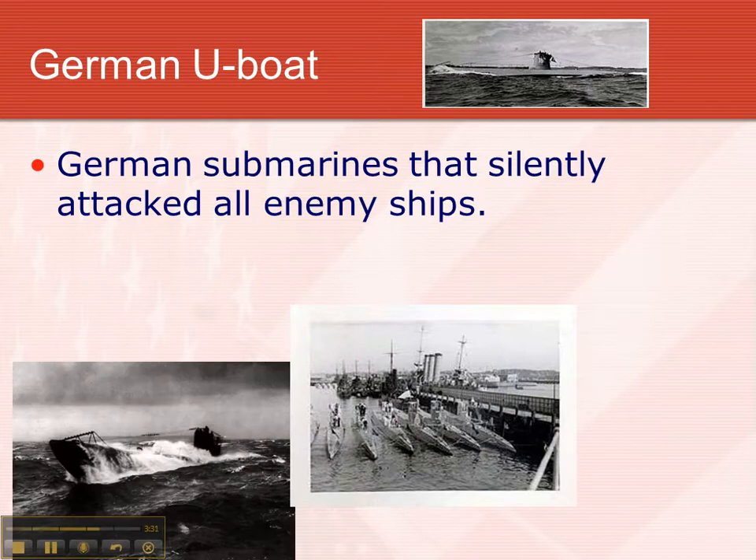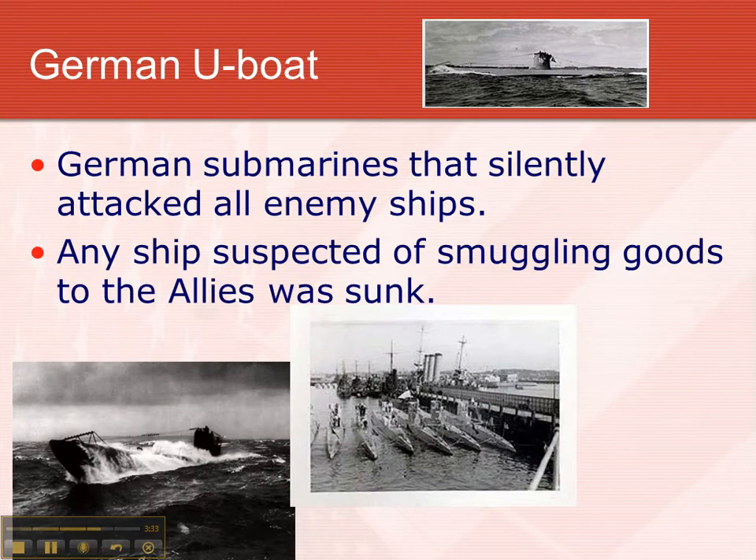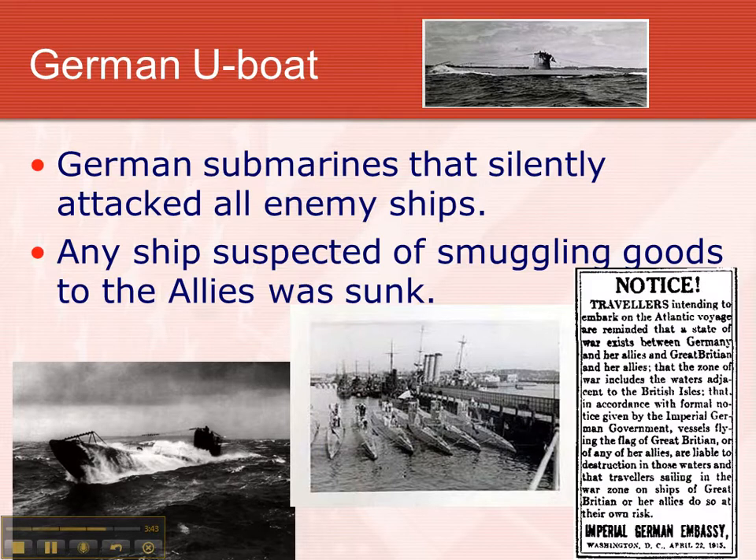There's one breaching the waves. Any ship suspected of smuggling goods from America to Europe or vice versa was sunk on the open ocean without warning. Here's a travel notice in a New York newspaper from the German embassy telling everybody: if you get on a boat traveling to Europe, you're taking your life in your own hands because there's a good chance that boat, no matter what kind of boat it is, might get sunk by the Germans. It's a warning — fair warning.